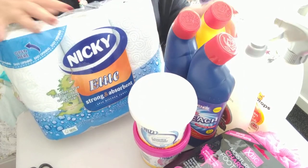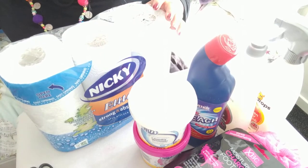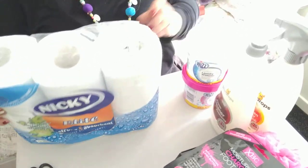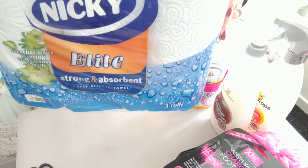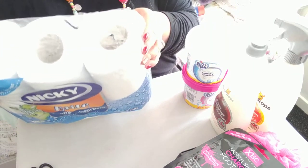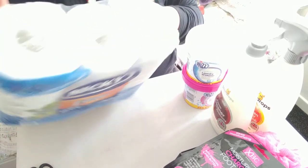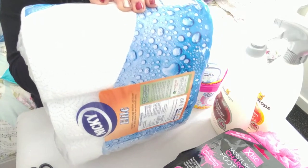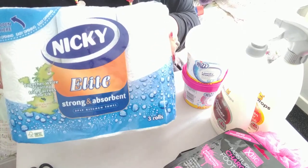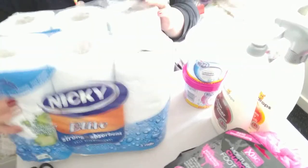Another bargain I got — these Nikki kitchen towels. There are three in the pack and they're three-ply, quite big. I love using these for cleaning as well as in the kitchen. They don't have fancy patterns — quite plain — but I love them, and that was three for a pound. I picked up two packs of those.